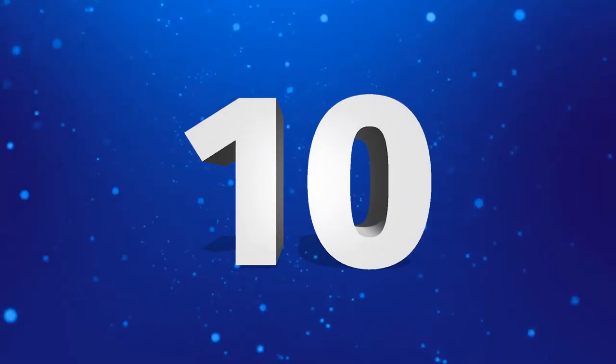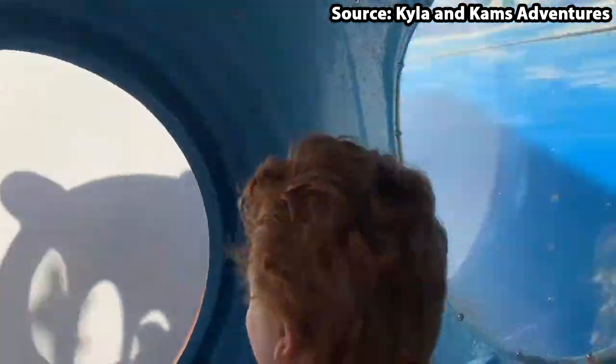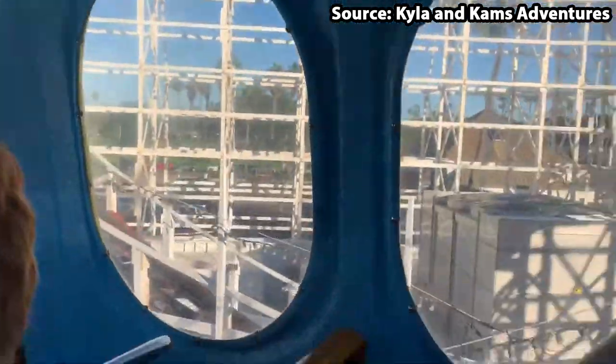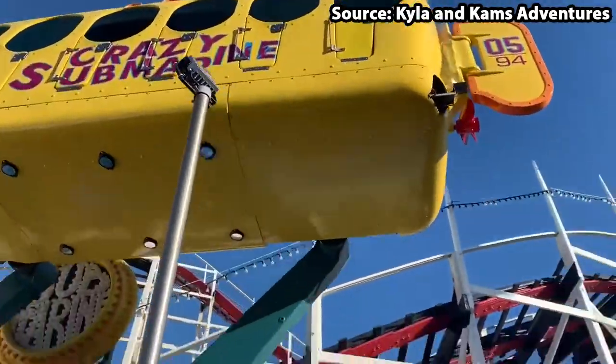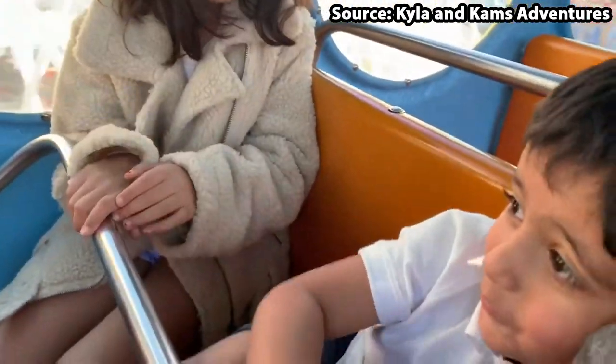Starting off at number 10, we have Crazy Submarine, and no matter whether you have ever wanted to go under the sea in one of these, or just get a perfect opportunity to sing a Yellow Submarine song, this is a ride for you.